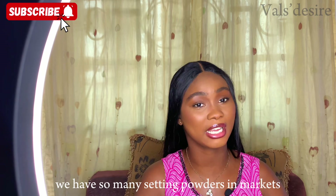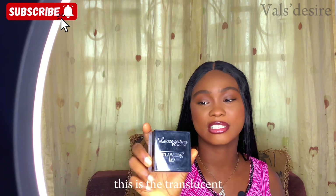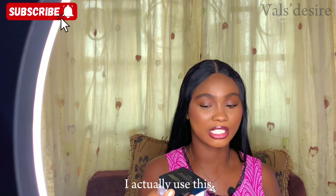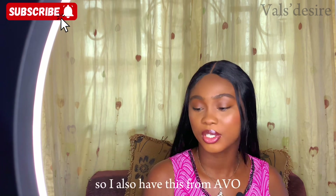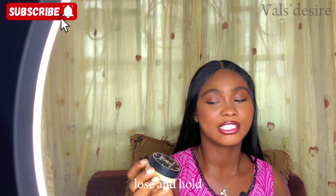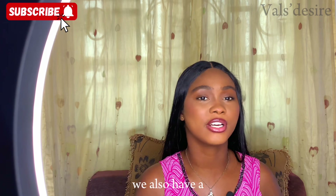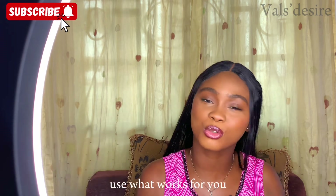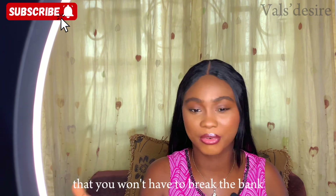For setting powder I recommend the Flawless Ivy translucent loose setting powder — it's really good. I also have the Avor HD Setting Powder, which sets for hours. Miracle Cosmetics also has setting powders in different shades. The plan is to use what works for you and what you can afford without breaking the bank.